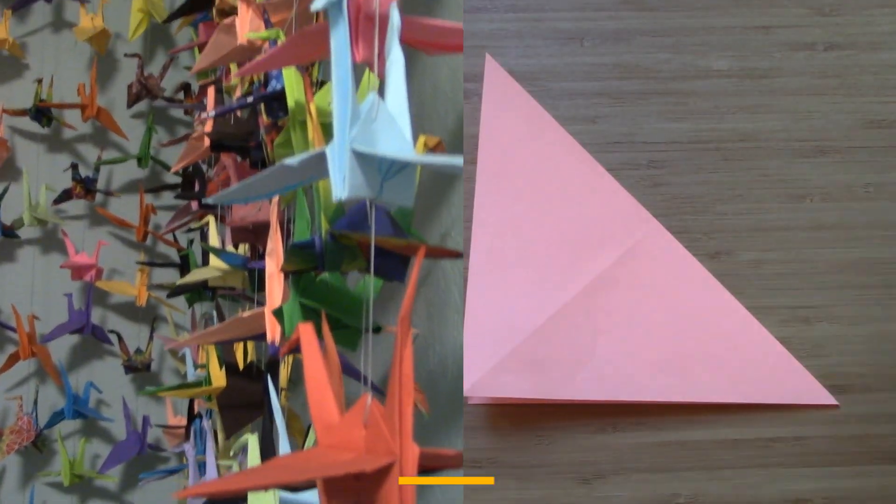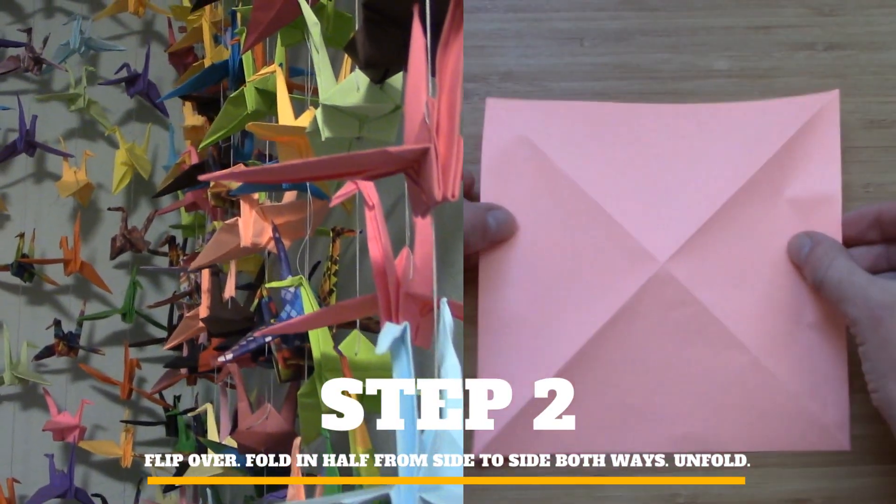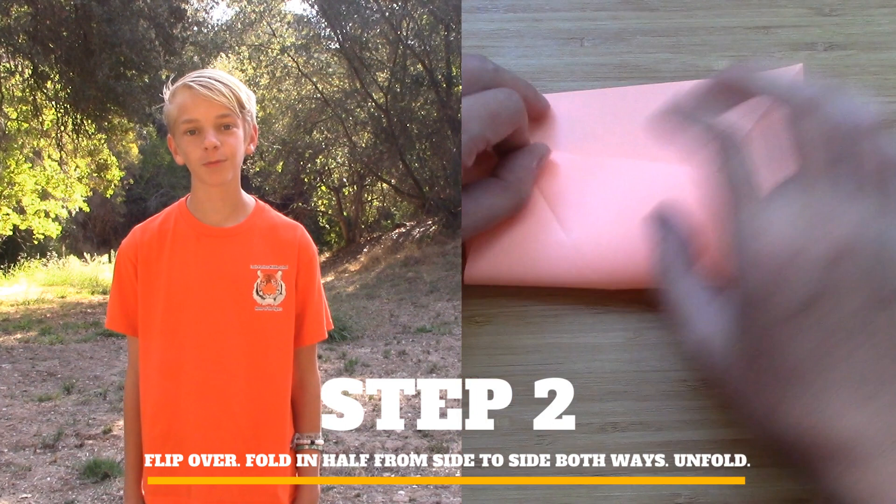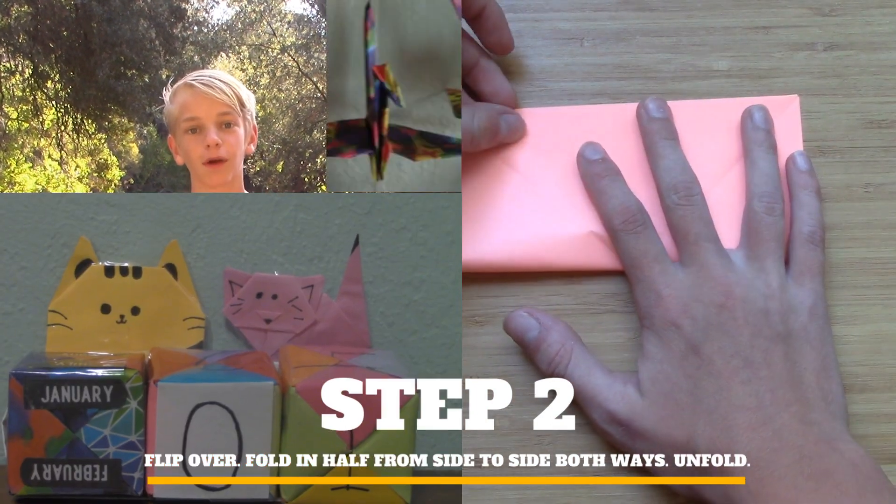I haven't decided what I should wish for yet, but I'm sure that it's going to be exciting. Every day since the beginning of the year, when I come home from school, I fold three origami cranes.